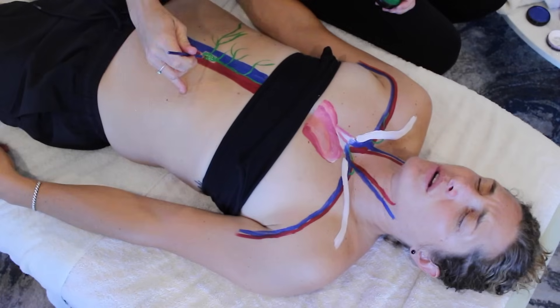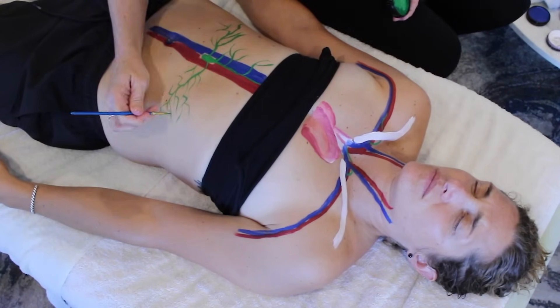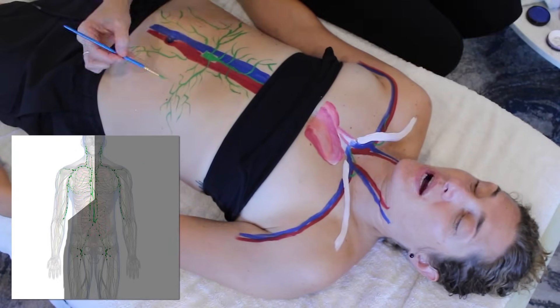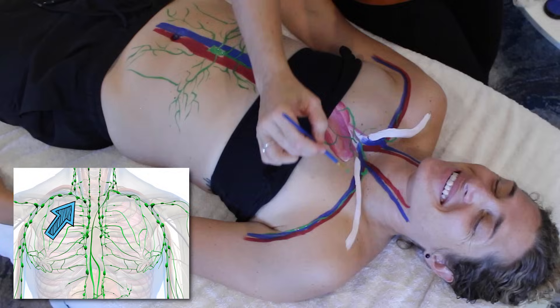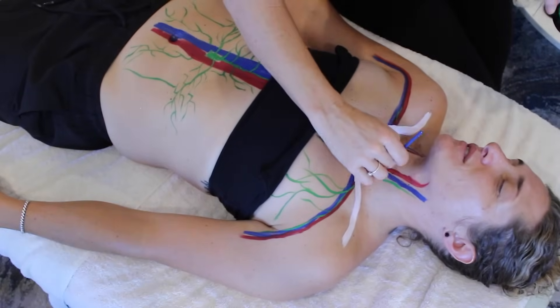I didn't paint these in the order that I'm describing them, nor am I describing them in the order that I painted them, but just to finish that thought: the lymph vessels on the right side of the torso, the right arm, and the right side of the head and neck dump into the right subclavian vein through the right lymphatic duct, which is aptly named.